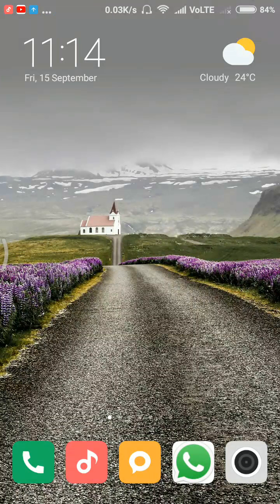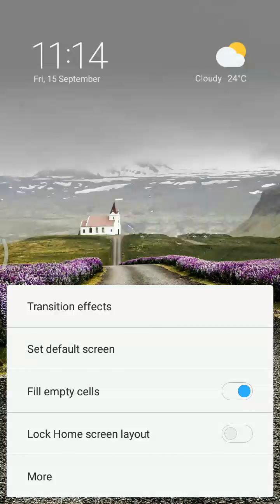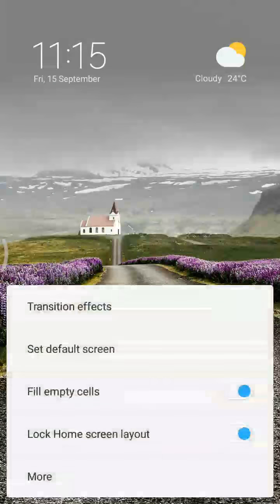There are two ways to access home screen settings. One is to press and hold the recent menu, where you see Settings, Widgets, and Wallpapers. In Settings you can see transition effects, how to set the default screen, fill empty cells when installing new apps, and lock home screen layout. Once the lock is enabled, you can't move or rearrange icons.